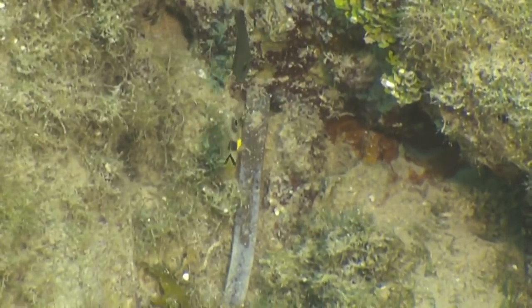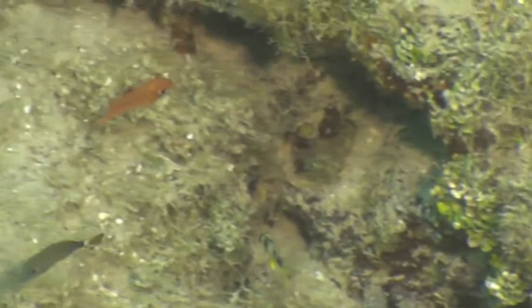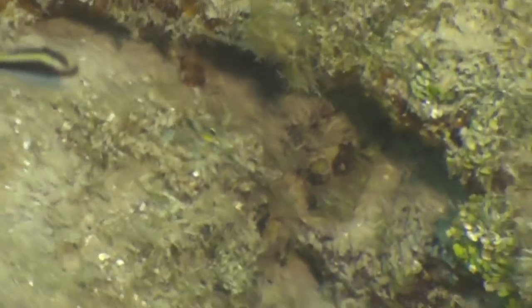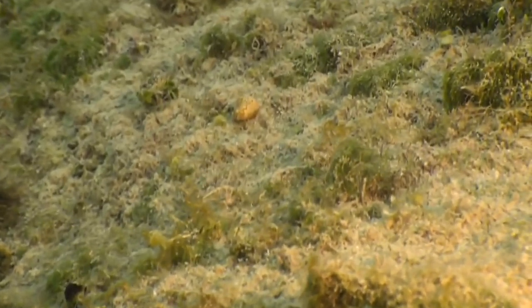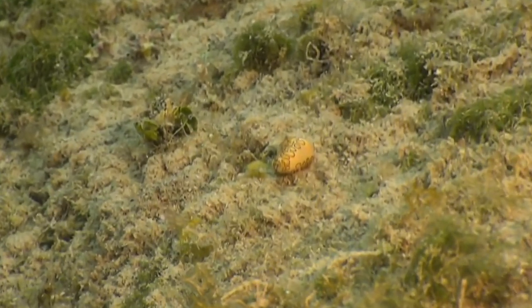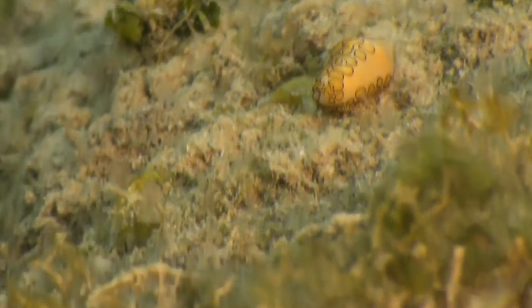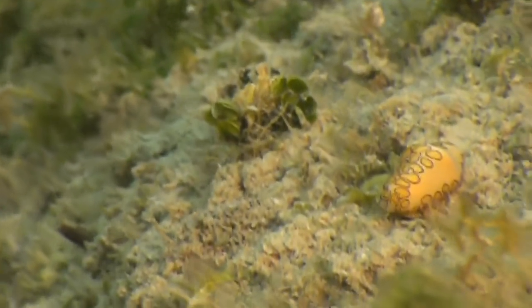While we are in the shallows, let's do a juvenile fish dive. But Lauren, I have found what you wanted — and I was speaking to Sophie last night and she also wanted one of these. It is a flamingo tongue, and this one is on the move. For once it's not on a gorgonian — I've actually never seen one not on its favourite food, the gorgonian. Happy 4th of July to everyone celebrating. Right ahead of us we have a beautiful flamingo tongue.